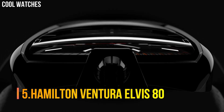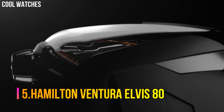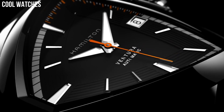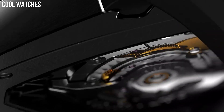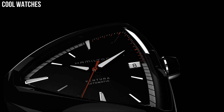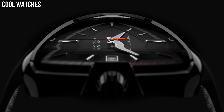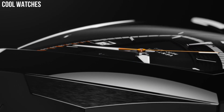Number 5: Hamilton Ventura Elvis 80. Item shape: unique. Dial window material type: scratch-resistant sapphire. Display type: analog. Clasp: tang buckle. Case material: 42.5 by 44.6 millimeters. Case diameter: 43 millimeters. Case thickness: 11 millimeters. Band material: rubber.